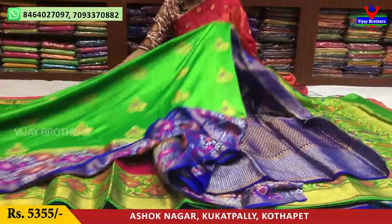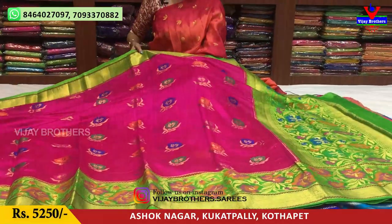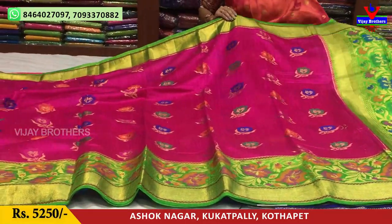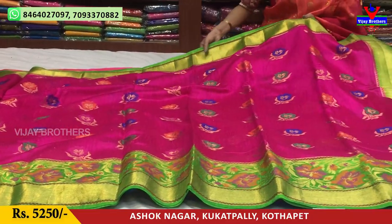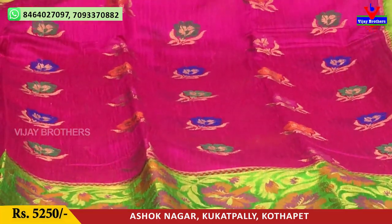This is a gold color. The same cost is Rs.5,355.